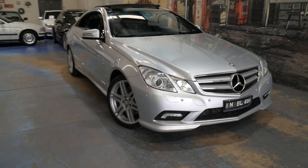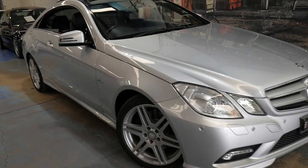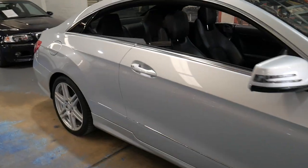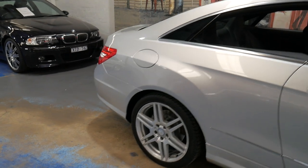Welcome to the Old Timer Centre. My name is Philip Tarrant and I'm going to be talking to you about this 2010 Mercedes E250 CGI.